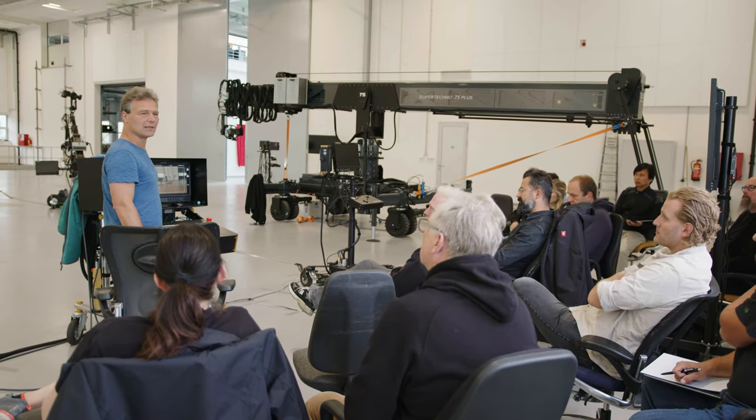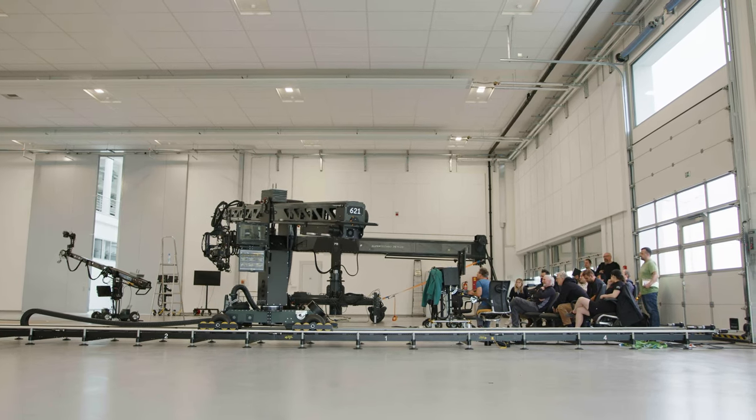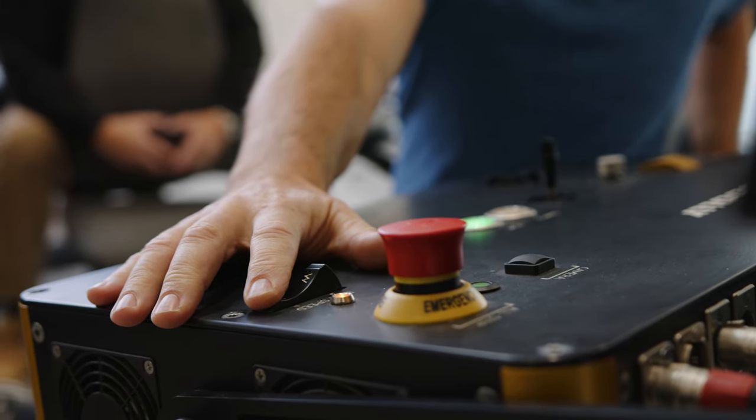The director asked to do many takes because he wanted to layer every single action separately so he could choose in post-production. We did a lot of work with the Techno dolly on Avatar 2 and we did import moves a lot from previous takes.